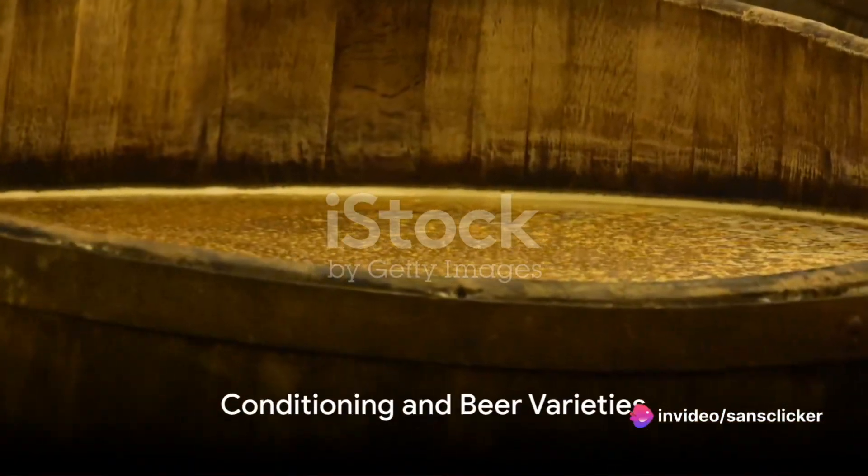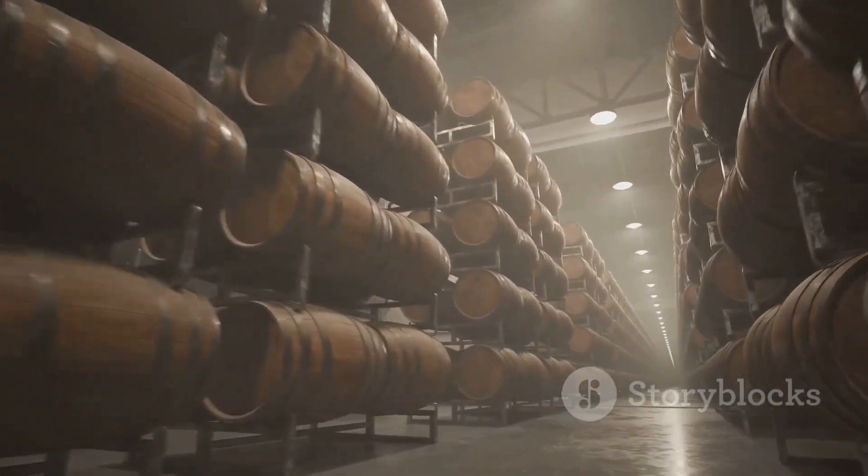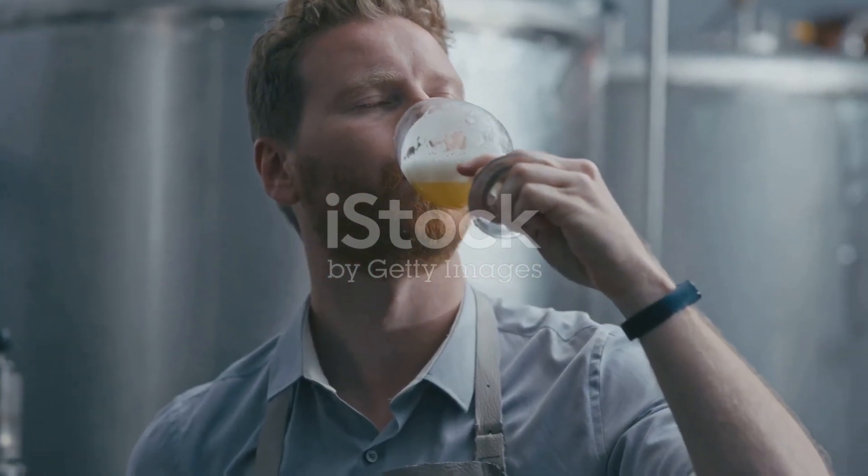The final step is conditioning or ageing. The beer is allowed to mature, allowing any remaining yeast and sediment to settle. This stage also helps to develop the beer's flavours and carbonation.